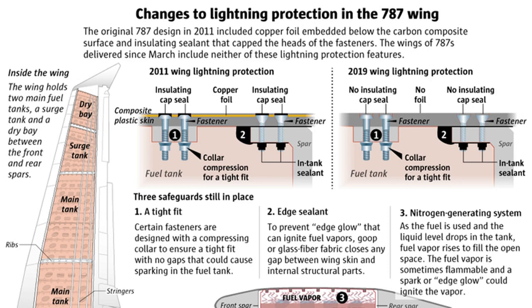Lightning protection on an airplane like the 787, fabricated largely from carbon composites, is more elaborate than on a metal aircraft. When Boeing developed the Dreamliner, it included special measures to protect the wing fuel tank. It sealed each metal fastener in the wing with an insulating cap and embedded copper foil in strips across the carbon wing skin to disperse the current from any lightning strike.